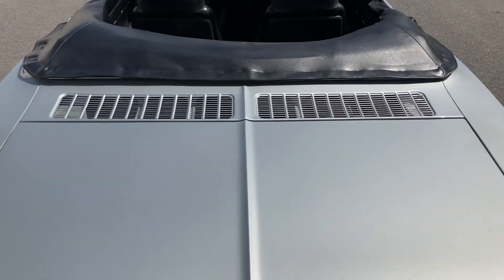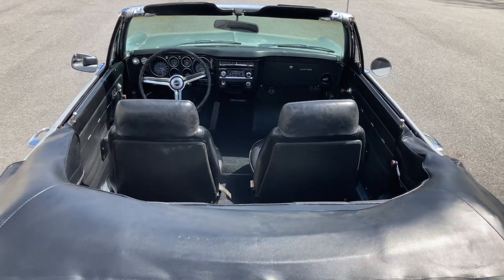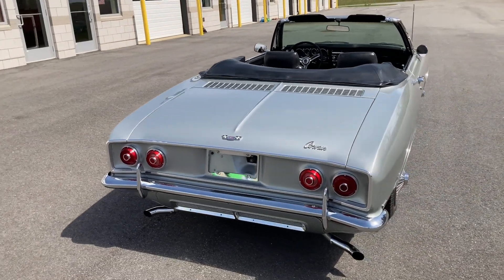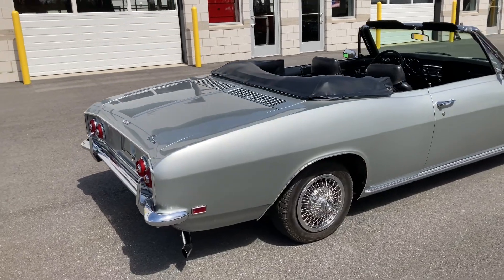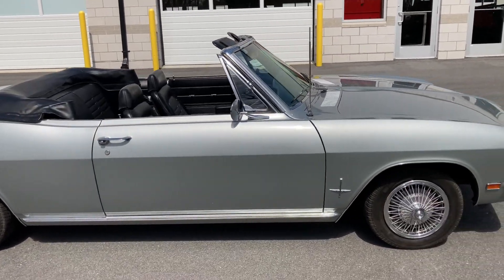This 1969 Chevrolet Corvair Monza convertible was originally bought from Lou Williams Chevrolet Center in Sacramento, California, and from best accounts has lived its life in a warm, dry climate, which accounts for the rust-free body and clean underside. This two-owner car is featured in its original color of Cortez Silver with black interior and a black convertible top.